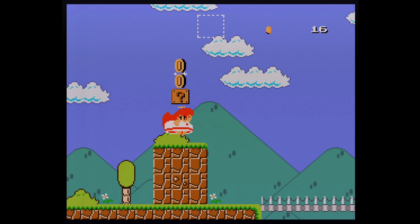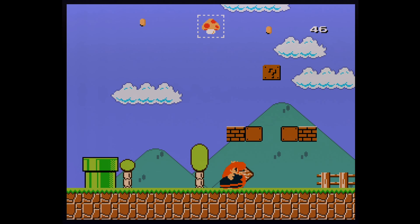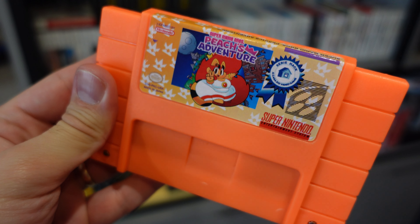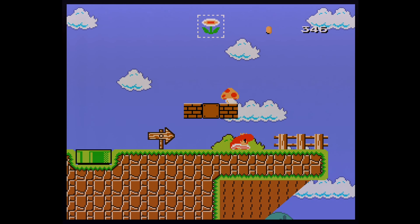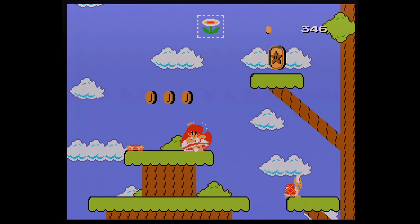Let's also talk about a ROM hack of Super Mario World that I really recommend: Peach's Adventure. It's impressive to see what the developer was able to do, because this looks amazing and very unique. Even though it's based on Super Mario World, it looks quite distinct and plays really well.